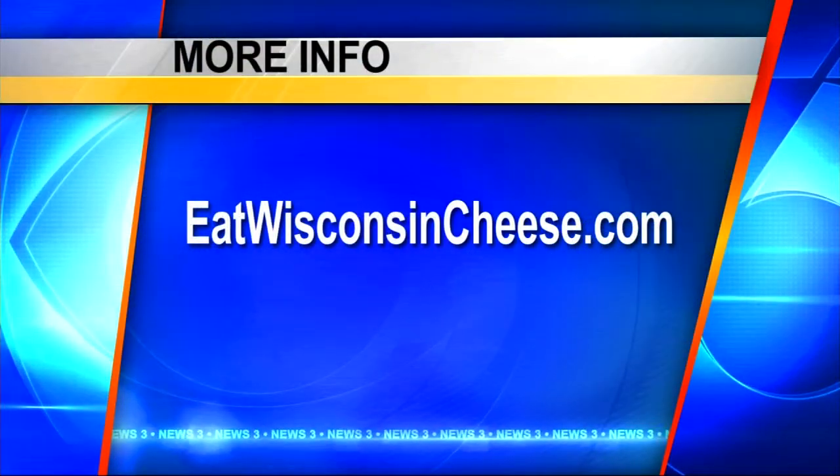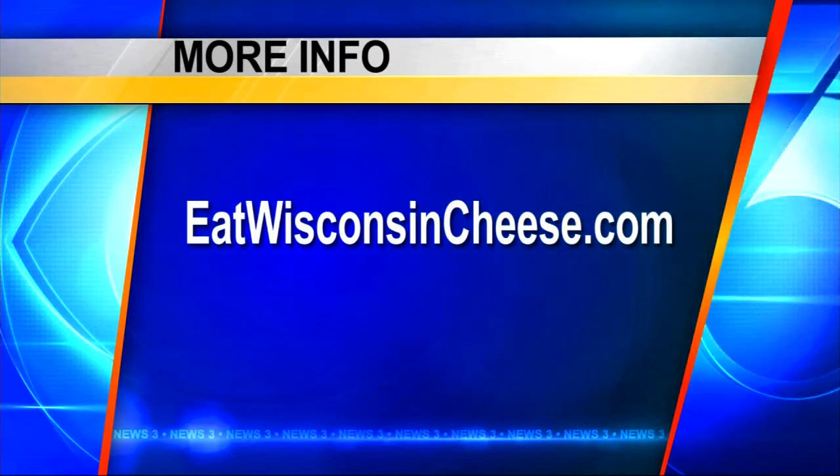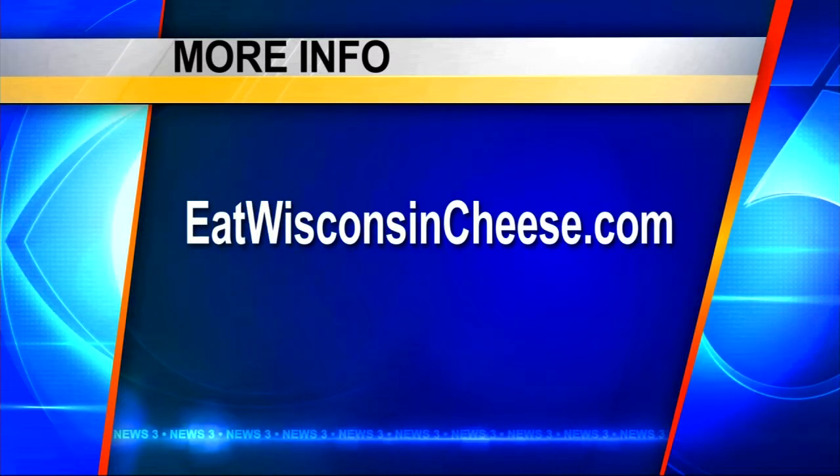All the recipes are online at eatwisconsincheese.com. It's March nutrition month, so everybody's trying to get healthier for the spring — this will do it. Eatwisconsincheese.com. Angie, thanks, we'll see you next month.